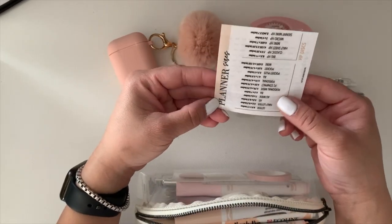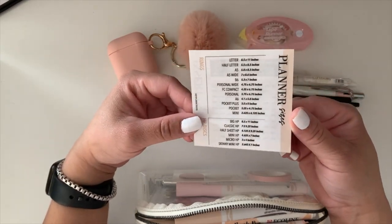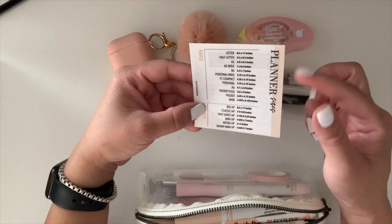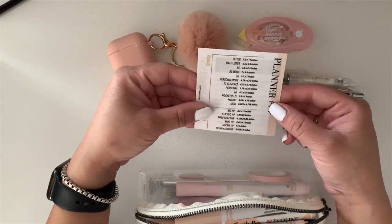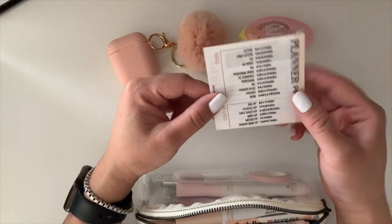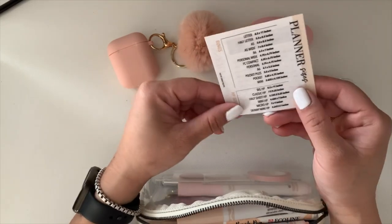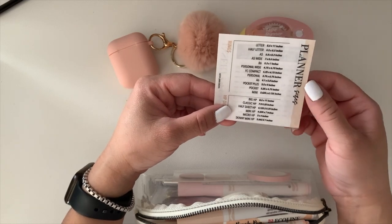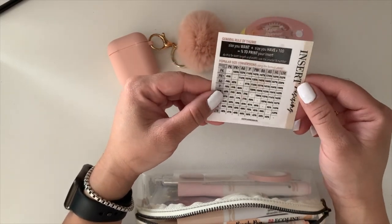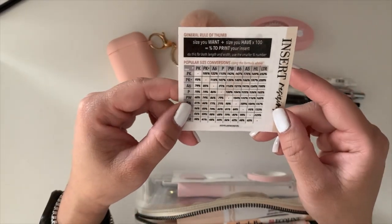Next is a freebie planner card from Hey Planner Girl. If you don't follow her, you should — her Instagram is @heyplannergirl. She has beautiful freebies: journaling cards, dashboards, inserts, and she also has an Etsy shop which I'll link below. I carry this card because it has the planner sizes and insert resizing info, so when I make dashboards or need to reprint an insert I can easily check what size or percentage to print it.